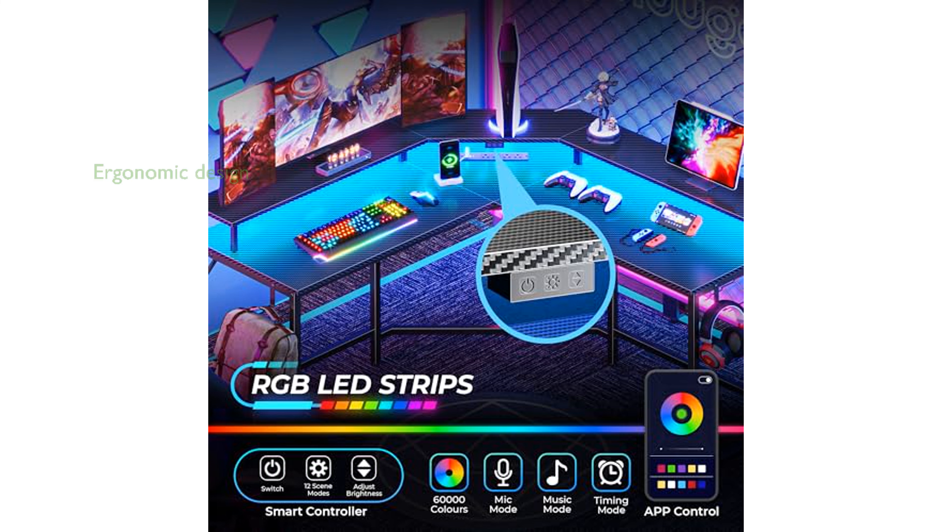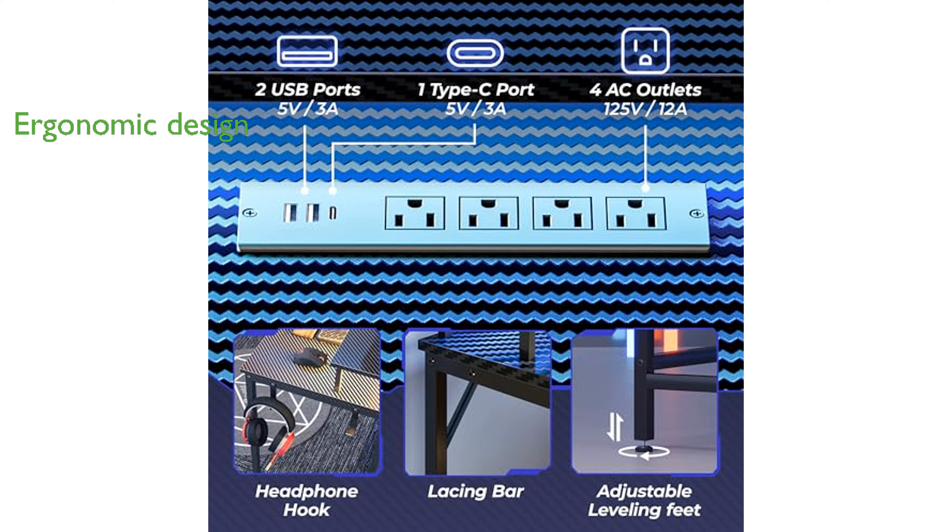The inclusion of a monitor stand and strategically placed headphone hooks enhances both ergonomics and convenience for users. Constructed with durable powder-coated steel and P2 particle board, this desk promises long-lasting stability and versatility for gaming or office use.